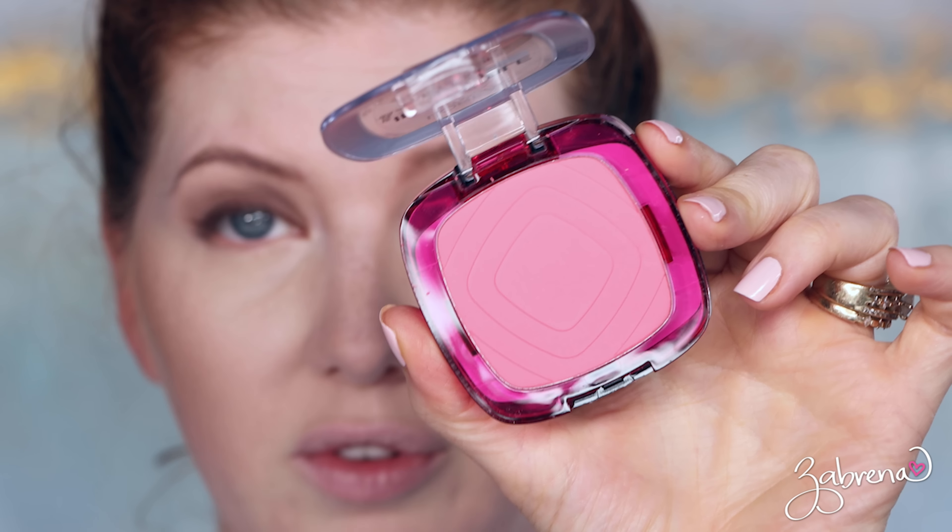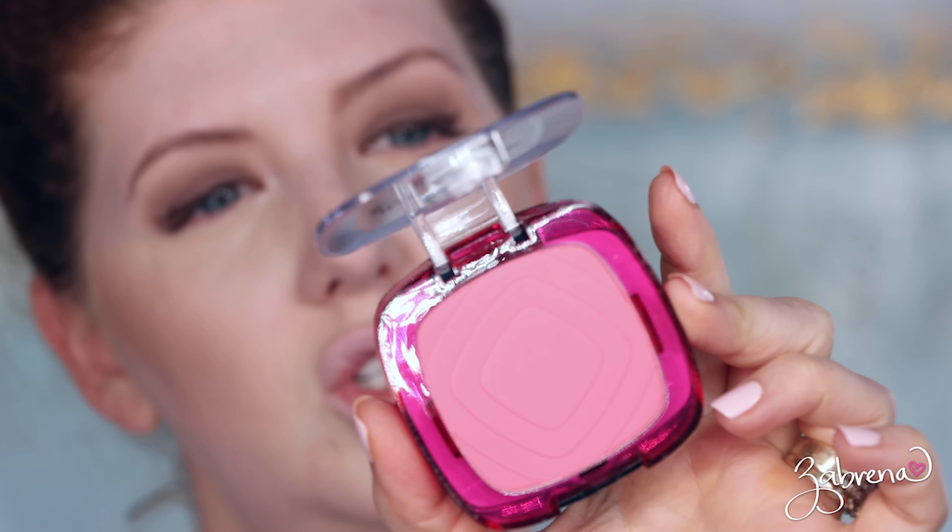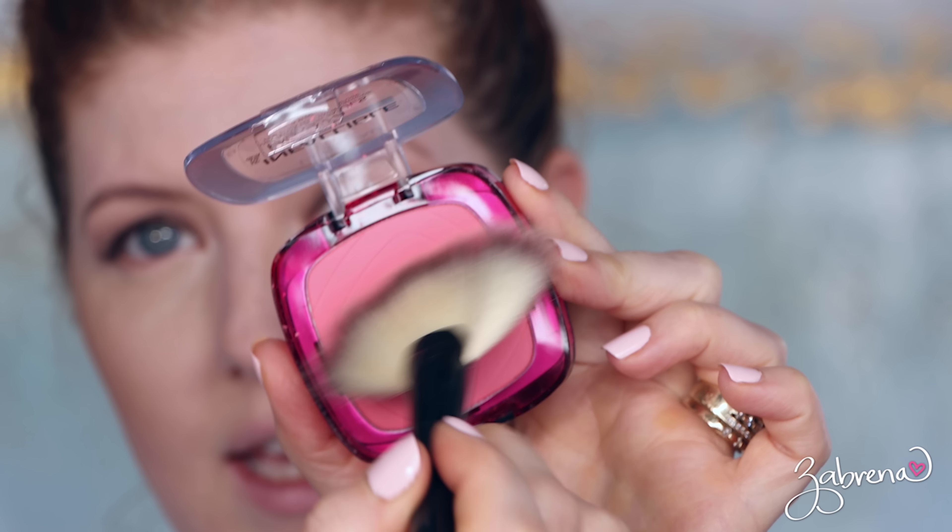Jet and Eli are becoming fast friends. For the blush, another one from L'Oreal in the shade Confident — this is also supposed to be waterproof and not move on you, so we'll see. I'm going to apply a little bit more than usual so you can see it, because once I get out in the sunlight it's going to be hard to see anything on my face.